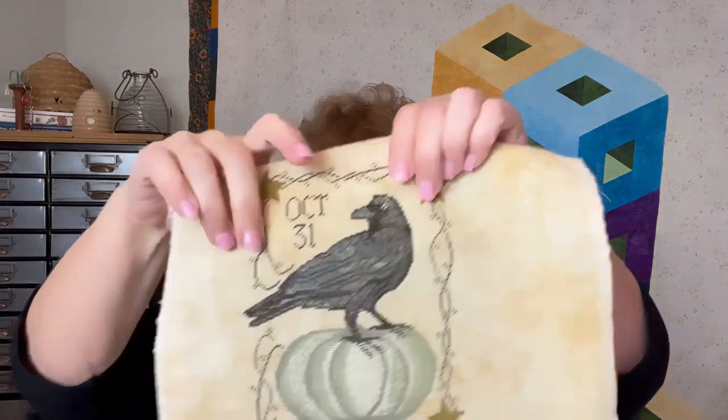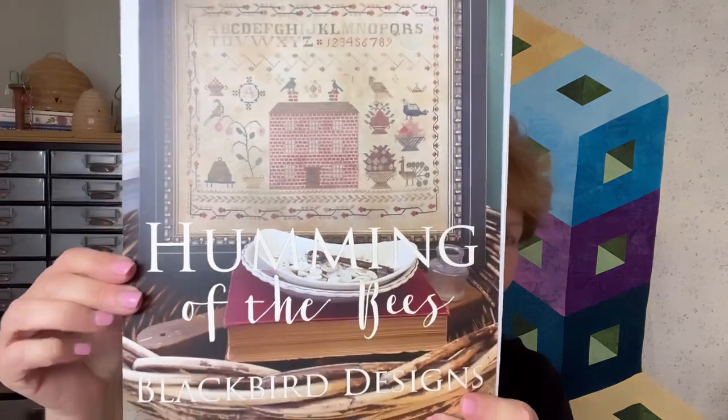That's one finish. The other finish I started working on January 26th and worked on it the whole time, except for a little bit I did on the October 31st piece. I could not put it down — enjoyed it so much, so I was pretty monogamous on that. In honor of the finish, you'll notice I have some of my little bee skeps that I collect up there, in honor of finishing Humming of the Bees.